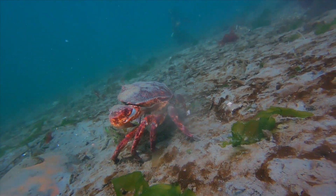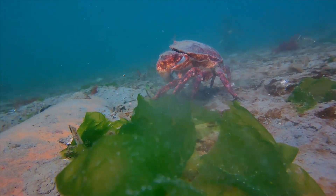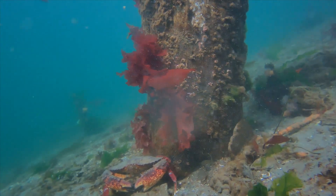Red rock crabs scavenge the bottom from detritus — dead, rotting matter — seeking shelter nearby an old broken-off piling.